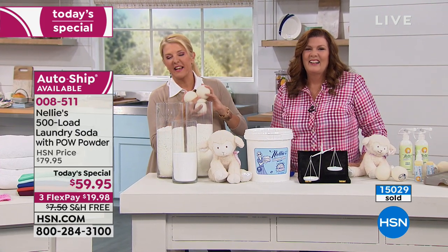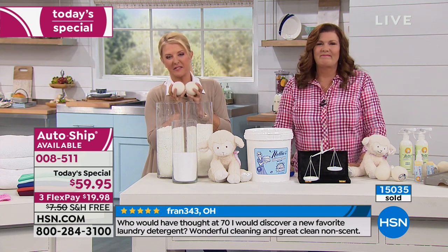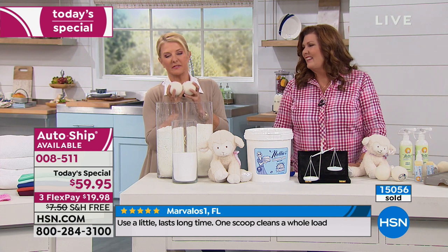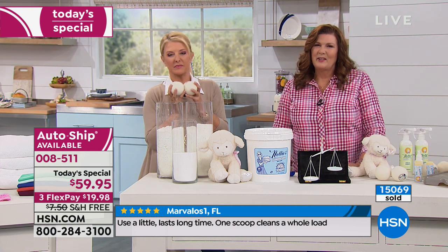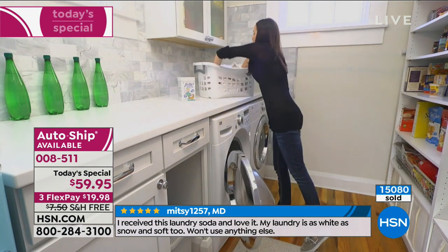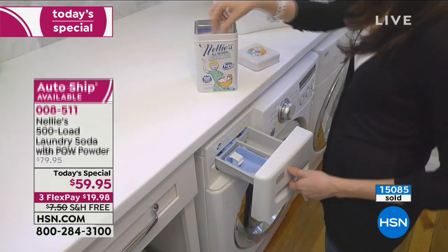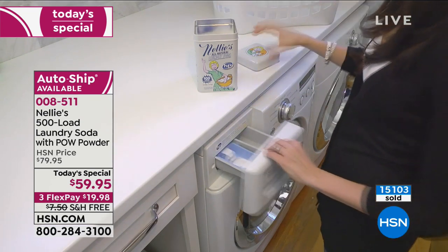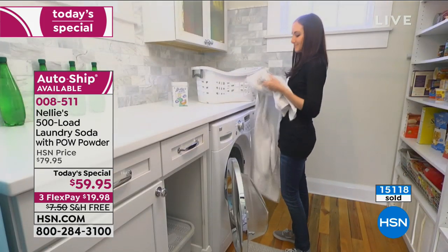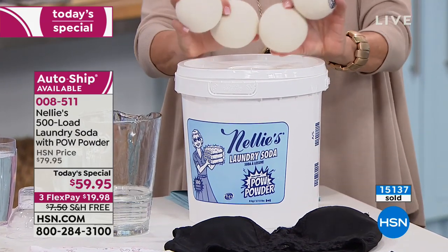The Lambie Balls are wonderful — Jane doesn't use fabric softener anymore and doesn't use dryer sheets. She also shares that before she used Nelly's, she went to a friend's house, got in her hot tub, and all the soap from her clothes came out — she didn't even realize there was detergent left in her clothes. The Nelly's is wonderful. Thank you so much, Jane — everybody needs to get it on auto-ship.